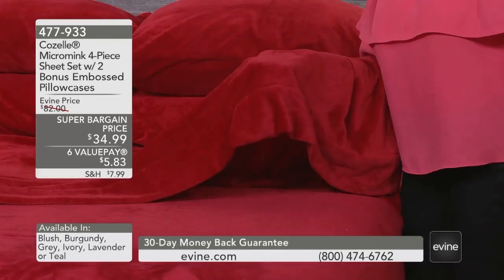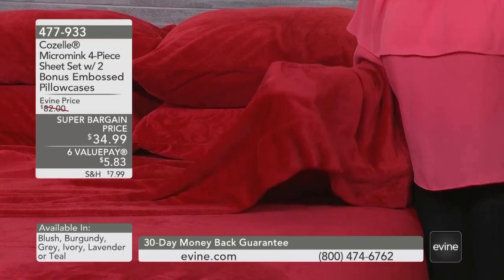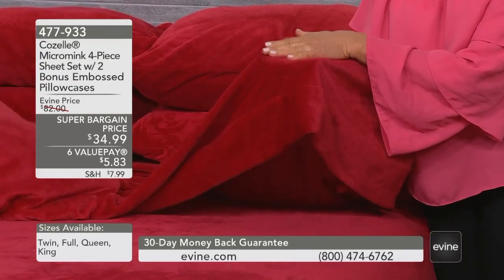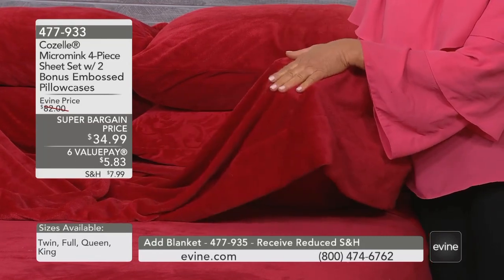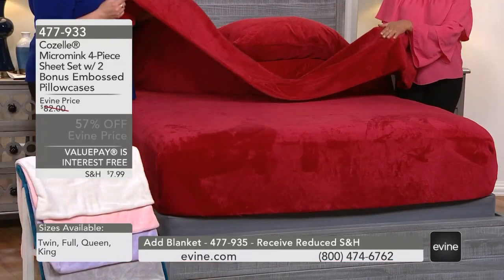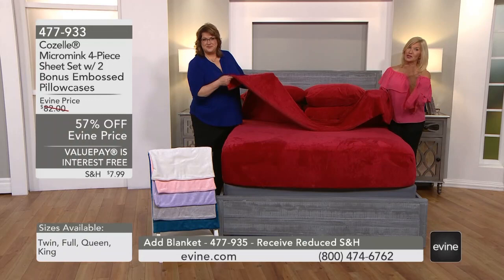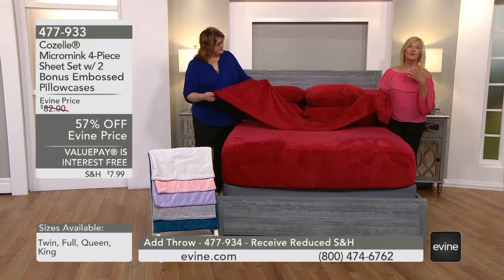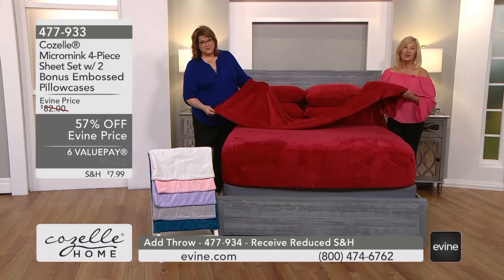I wouldn't take this off the bed. I would use it as a blanket in the summertime because it's got that sensory experience but it's not heavy. If it was heavy I'd say bring it back in September, October, November. You may feel like me that it's something you want for comfort. Take advantage of that super bargain price — you may have seen these before for $82, but now there's confidence and no worries about breaking your budget to try this.